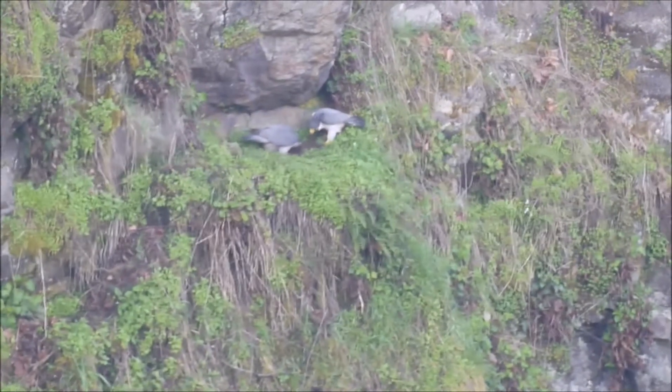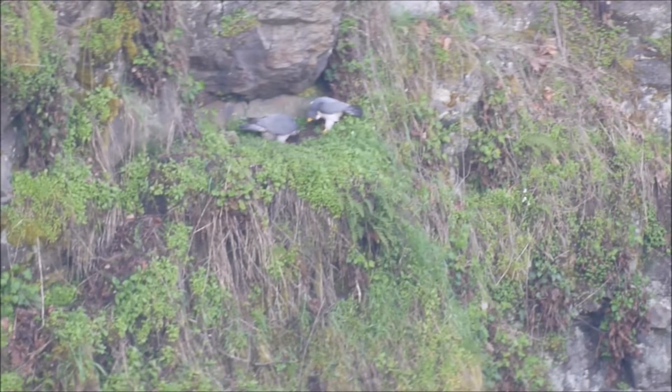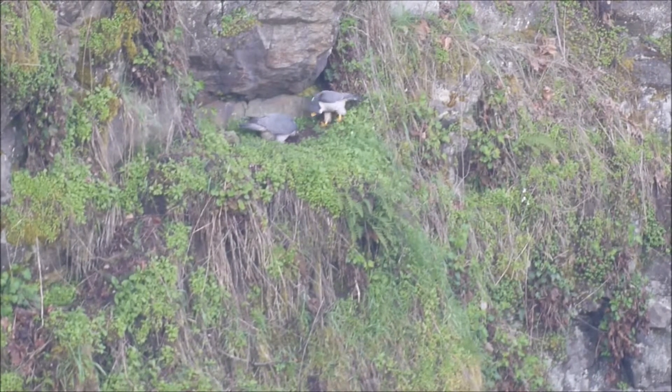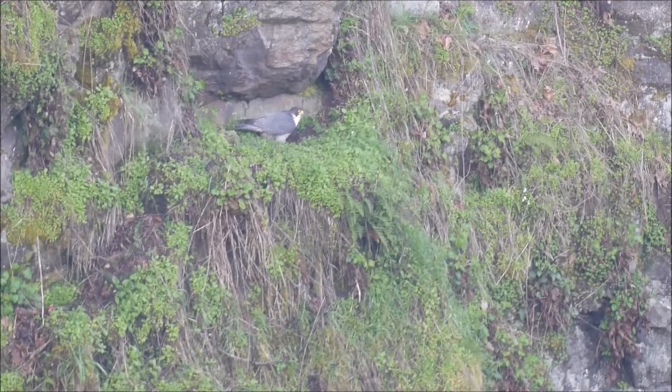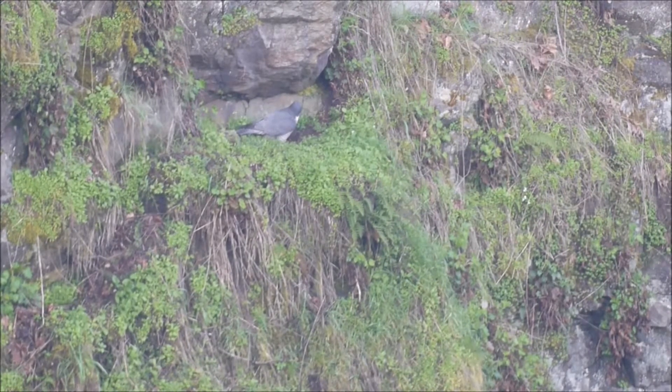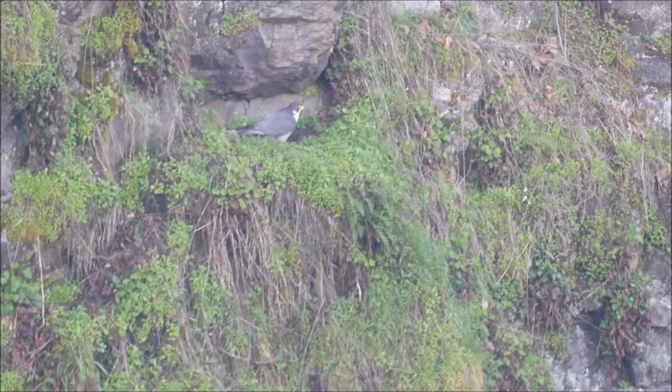Oh yeah, both of them are over there now. I'm gonna have to zoom in on my computer later because I can't quite get there from here. It's probably the male — just flew off. The female is still there. I don't think they have any eggs yet.